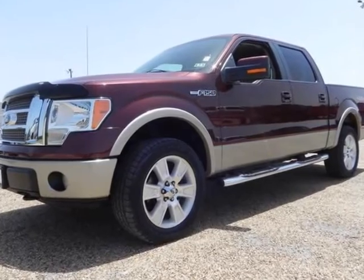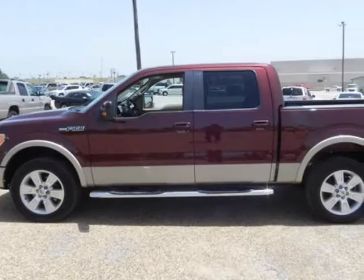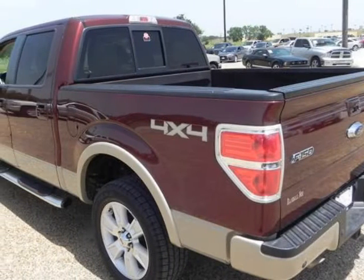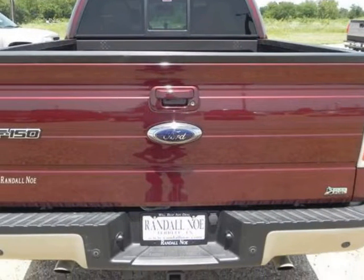Randall Noe SuperCenter presents this Carfax One Owner 2010 Ford F-150 4-Wheel Drive SuperCrew 5-and-a-half-foot Box Lariat with just 55,196 miles, represented in red. Fuel efficiency comes in at 18 highway and 14 city.